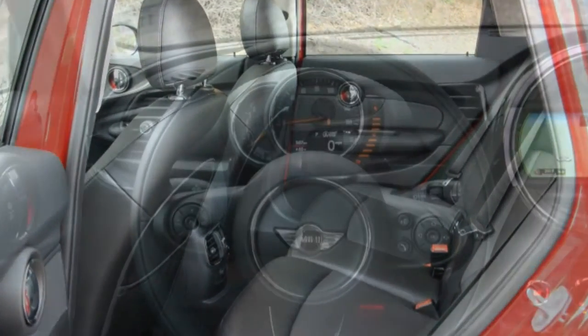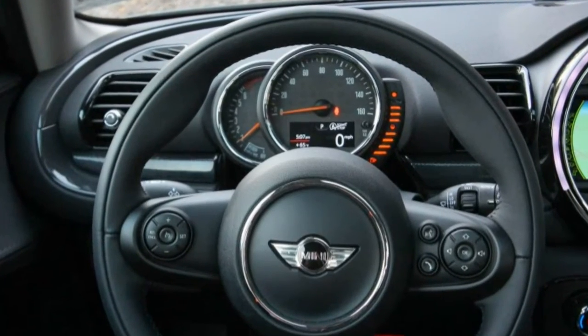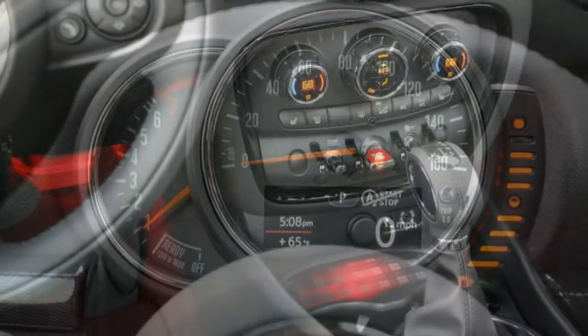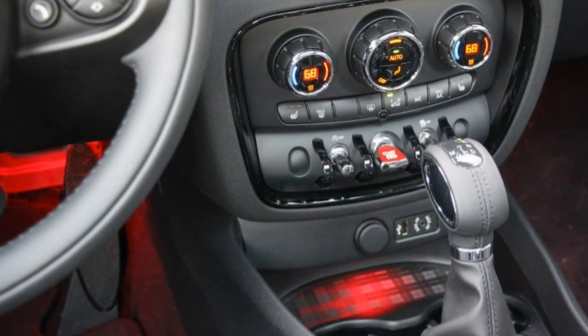To some, Mini's distinctive interior and exterior styling will be worth the premium. To us, the Clubman sort of looks like a scaled-down Ford Flex, which we consider a good thing, although the distinctive rear doors create an annoying vision-blocking seam in the rear-view mirror.